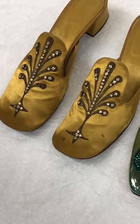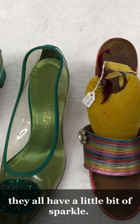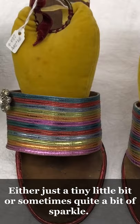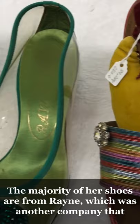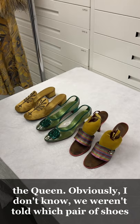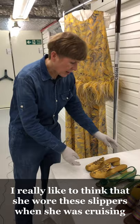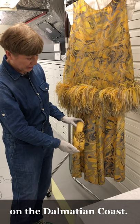We also have a lot of shoes belonging to Lady Delamere — probably about 10 pairs — and what I love about them is they all have a little bit of sparkle, either just a tiny bit or sometimes quite a lot. The majority of her shoes are from Rayne, which was another company that provided shoes for the royal family, including the Queen. I don't know which pair of shoes she wore with which outfit, but I like to fantasize about how she would have put things together, and I really like to think that she wore these slippers when she was cruising on the Dalmatian coast.